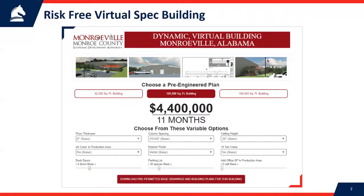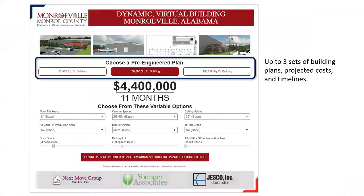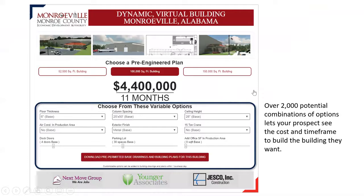We come in and look at your site, meet with you, and understand what type of companies you want to recruit. Then we build three different base buildings for that type of company. If you say you want to recruit food processing, it's going to be a food-grade building. If you want an airport hangar — we're building one of those now — that's going to be different. This is not one-size-fits-all; we customize these buildings for exactly what you want. If you'd like a different option, we're glad to add it.